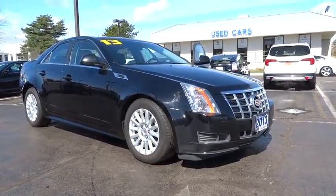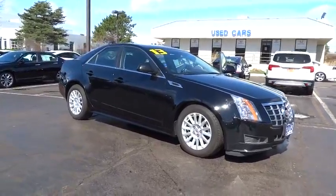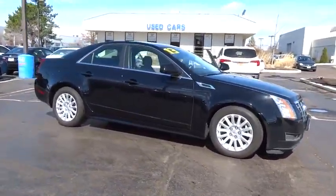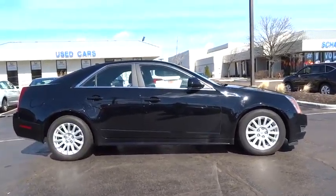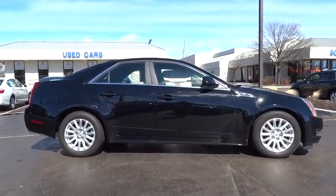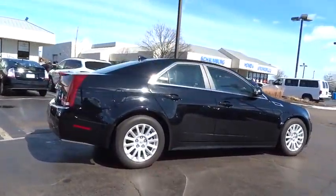The 2013 CTS. The CTS is a well-sorted blend of all-American style and European-inspired tuning with a cutting-edge design. The luxury CTS blends elegant styling, performance, and exceptional fuel economy. This vehicle has less than 45,000 miles.